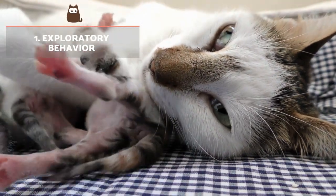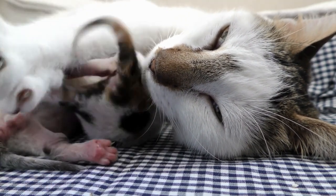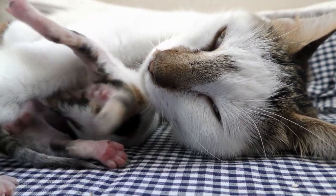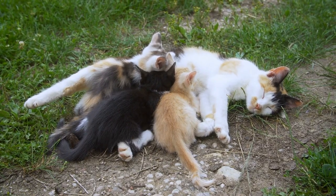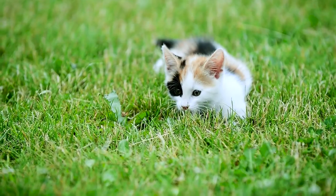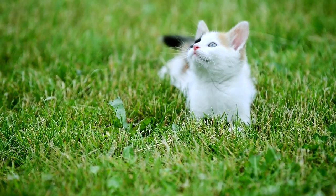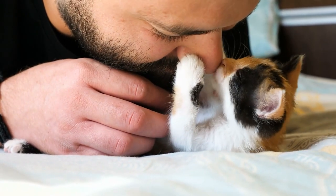Exploratory behaviour. Newborn kittens use their mouths to explore and interact with the world around them. As they grow and their senses sharpen, their mother and siblings are responsible for teaching them the limits and boundaries of play, especially when using their claws and teeth. When a kitten is separated from their mother prematurely, they become more prone to certain behavioural problems, including aggressive playing behaviours.